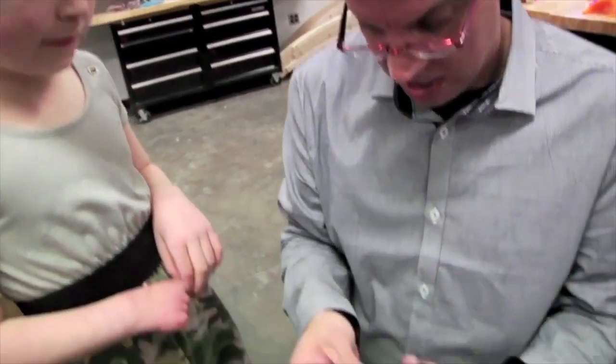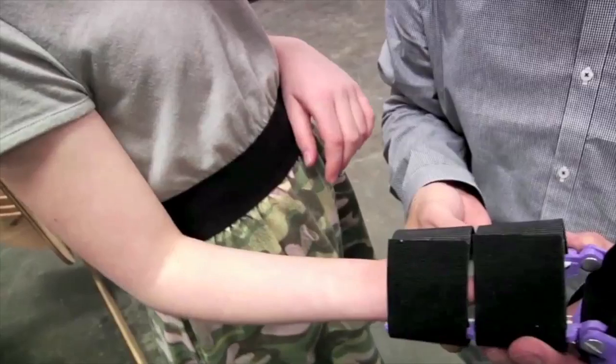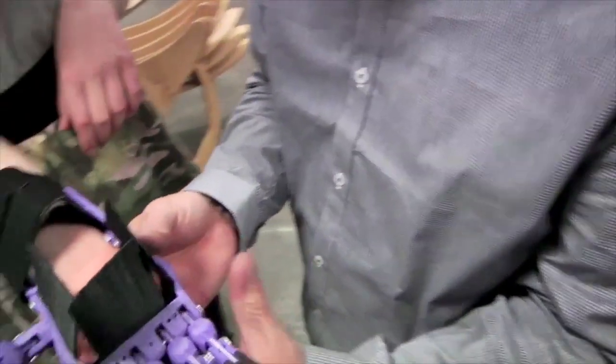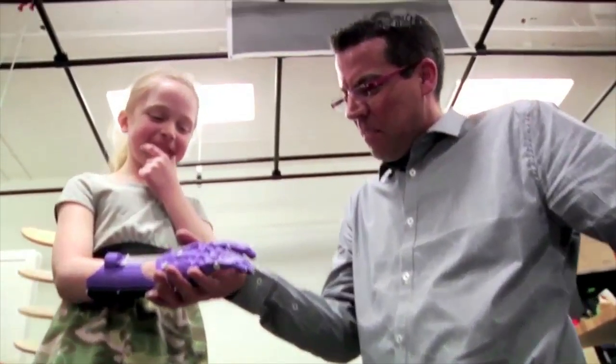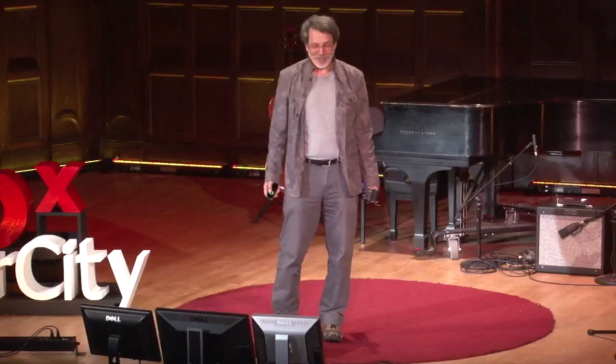This is young Shay, and as you can see, she's missing the fingers on her right hand. But at this moment, she's teaming up with a member of Enable to try on this 3D-printed prosthetic hand given to her for free, and she likes it, and she smiles. And is this just the best thing ever, or what?